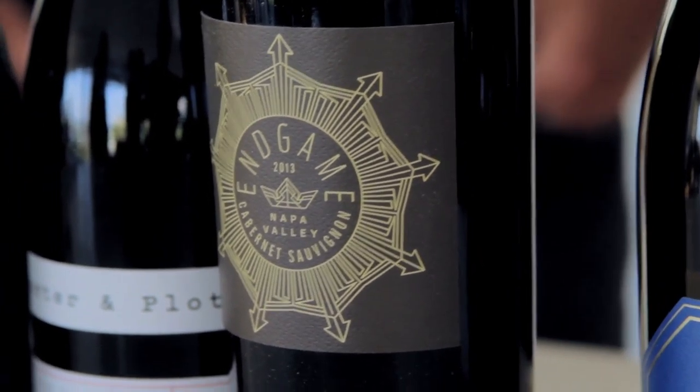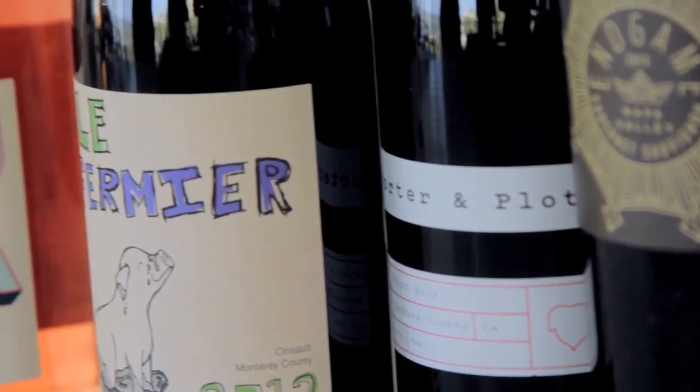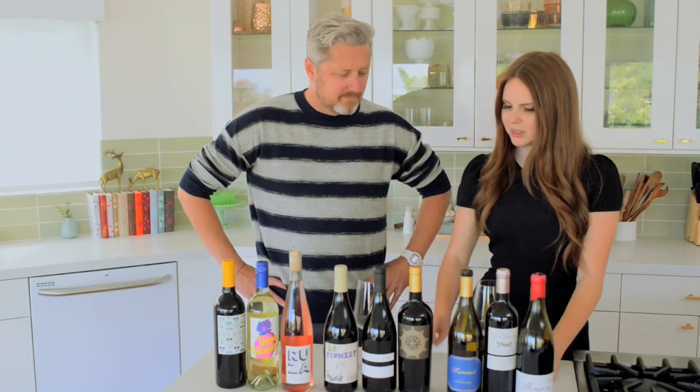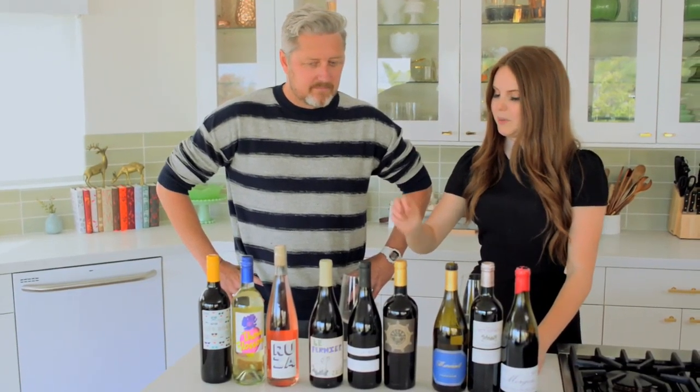So this brings us to what I would describe as Portland wine. These all look like they're from Oregon to me because they all have beautiful, minimalist graphic design that is very typography-driven. People with beards love a good font — beards and some framed glasses.